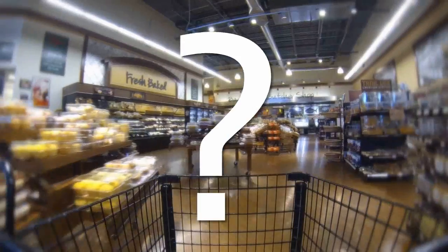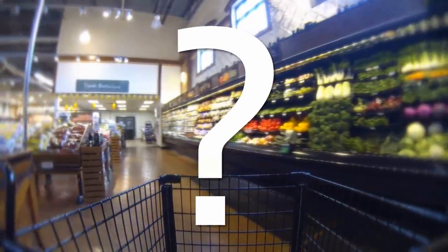When you go grocery shopping, have you ever wondered if you're really doing it the right way and filling your cart with the healthiest foods? Hi, I'm health educator Katie Johnson.